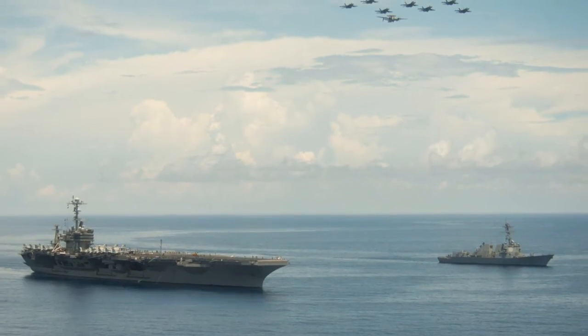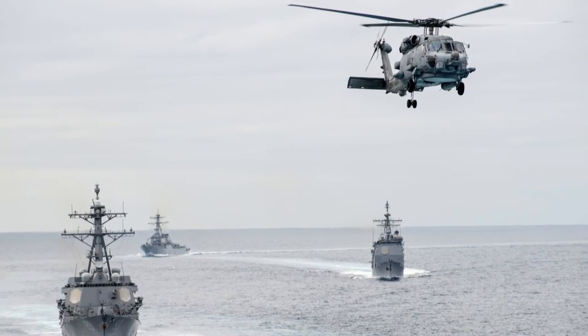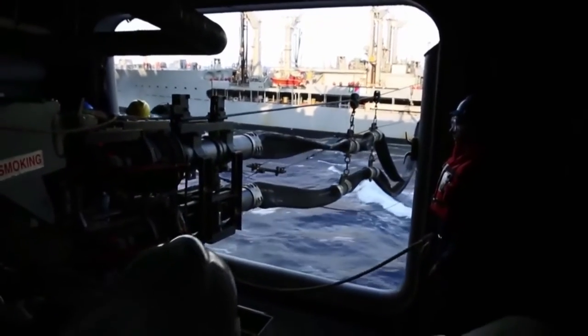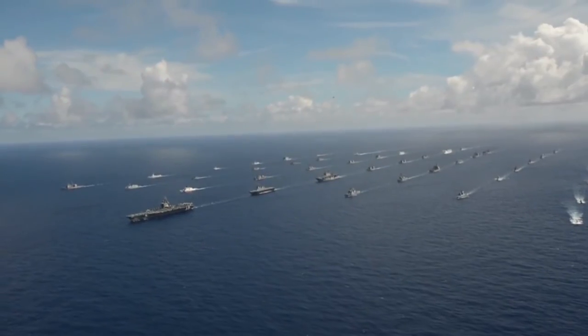USS John C. Stennis Strike Group, the centerpiece of the Great Green Fleet, conducted port visits in Subic Bay and Manila, Philippines. The Great Green Fleet uses energy conservation measures and operational procedures in the course of its normal tasking to increase energy efficiency.